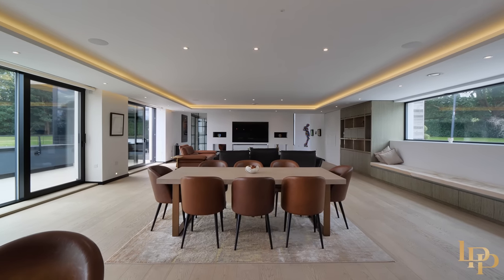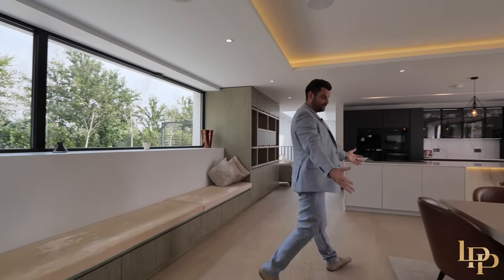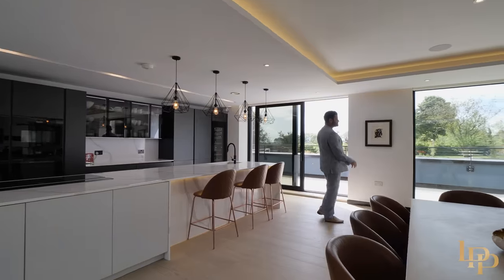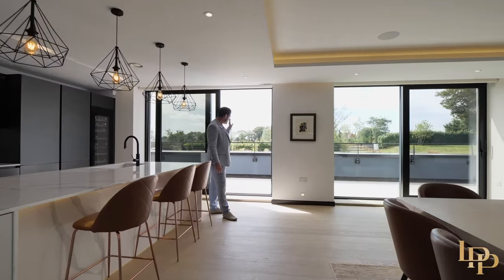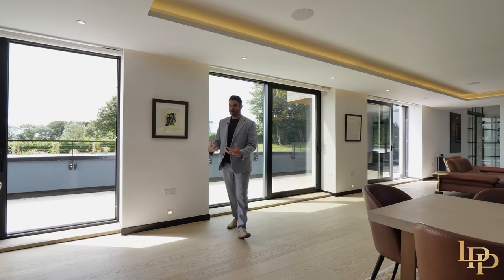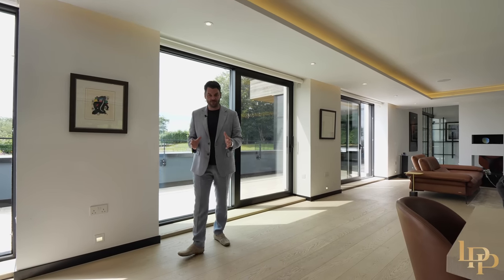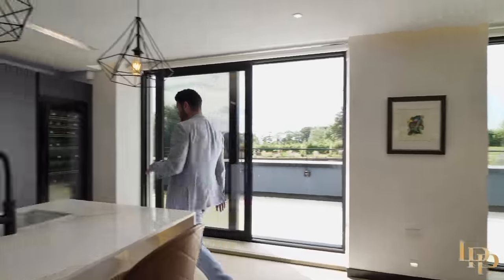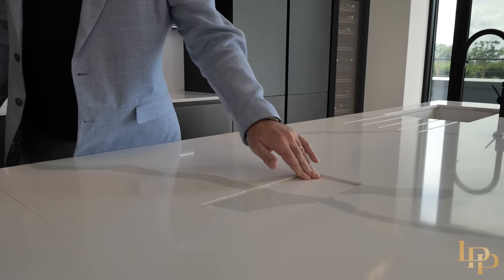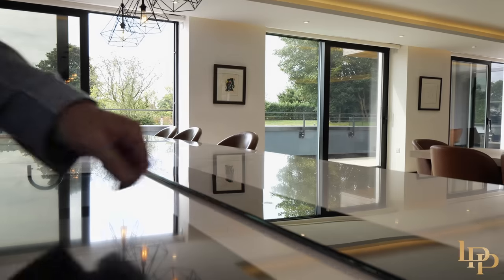This is truly an entertainer's home. You could have six to eight guests here, eight on the dining table. You've got the bar stool set up here on the Schmidt kitchen - you could have so much fun. All of these doors open up so you can go out onto the terrace and have a glass of champagne with your friends. In the evening, it truly feels like a warm, cozy family home. All of the appliances you could possibly imagine: Miele wine cooler, Miele ovens. You've got outlets for USB and phone chargers as well.